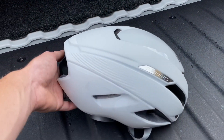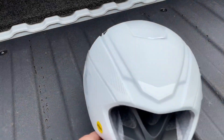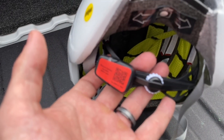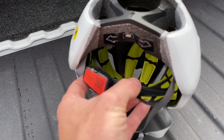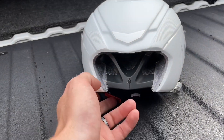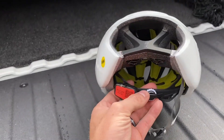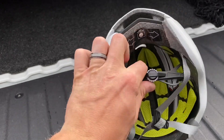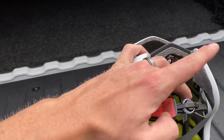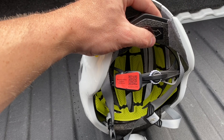This helmet comes equipped with the ANGi system by Specialized, and also a hairnet retention system in the back. It's a dial system that you can adjust — helmets come in small, medium, and large. If you need to adjust the fit, you just turn this dial here to open it up bigger or smaller.